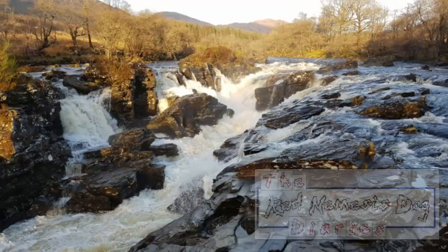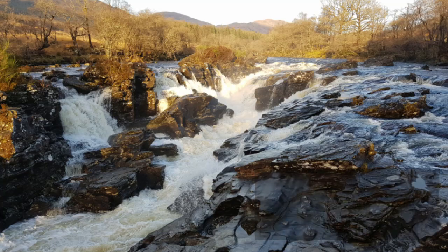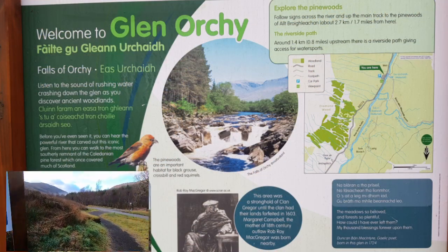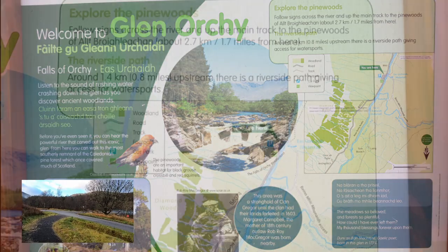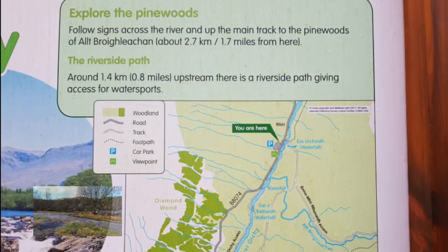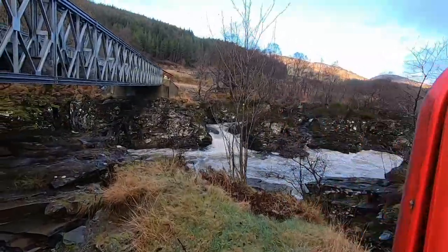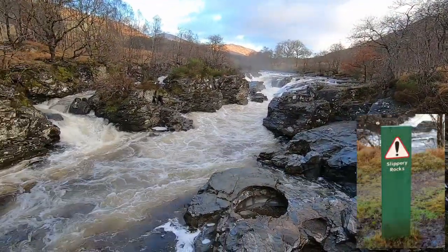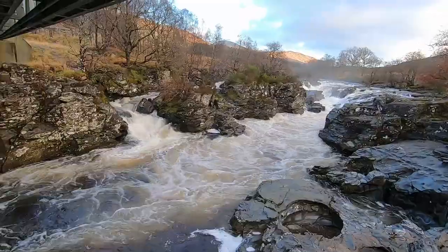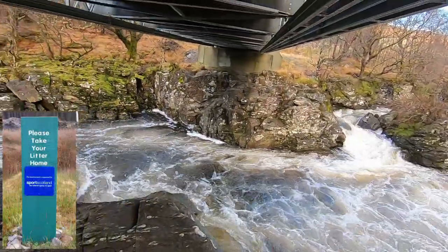If you don't hang about looking at the views too much, maybe two hours 45 minutes, five or six miles all in, but plenty to see and you could spend much longer. There is parking just at the Falls of Orchy and then the path takes you up through the Caledonian Forest Reserve at Altbrocklichen and then beyond, up the hill to about 390 metres above sea level.